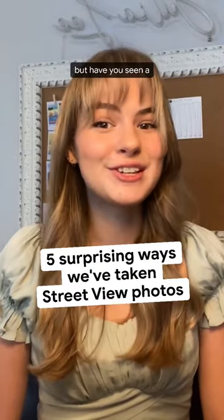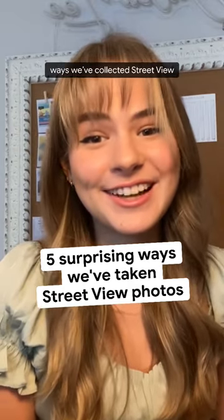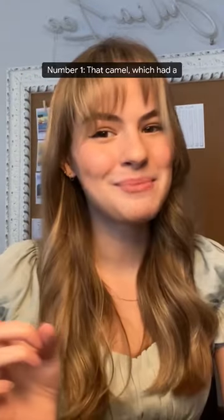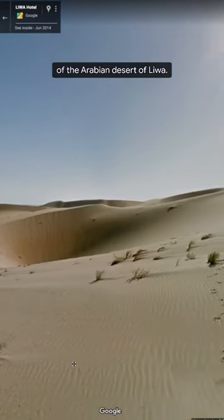You may have seen a street view car, but have you seen a street view camel? Here are some surprising and creative ways we've collected street view imagery through the years. Number one, that camel, which had a trekker on its hump to take pictures of the Arabian desert of Liwa.